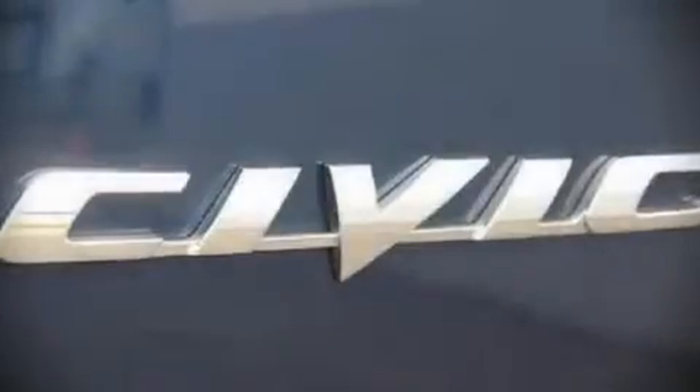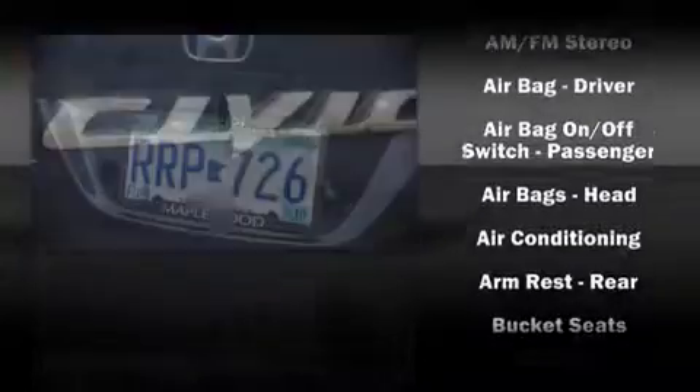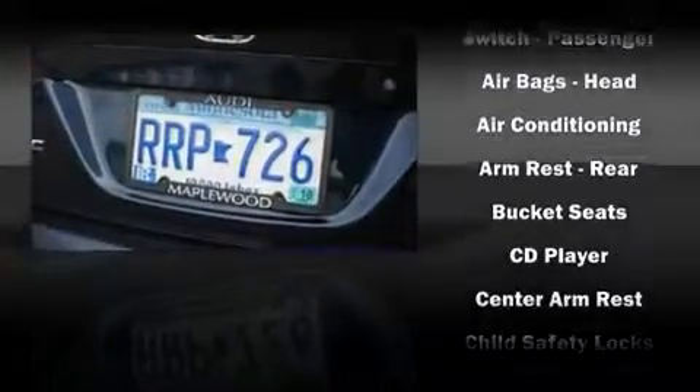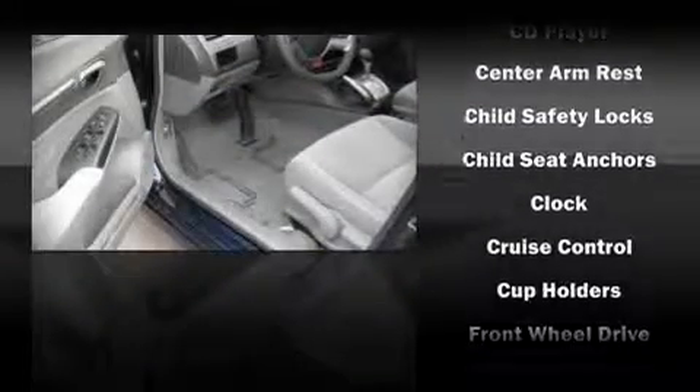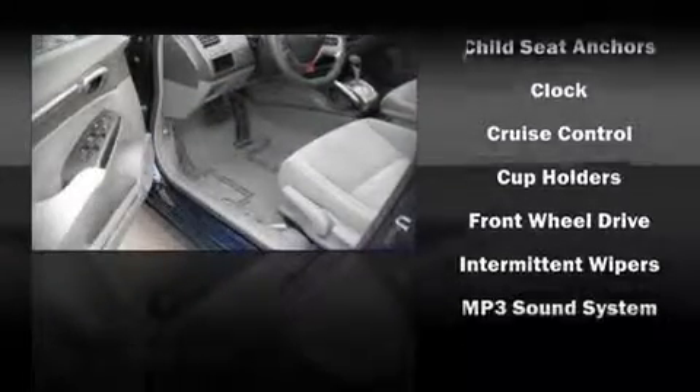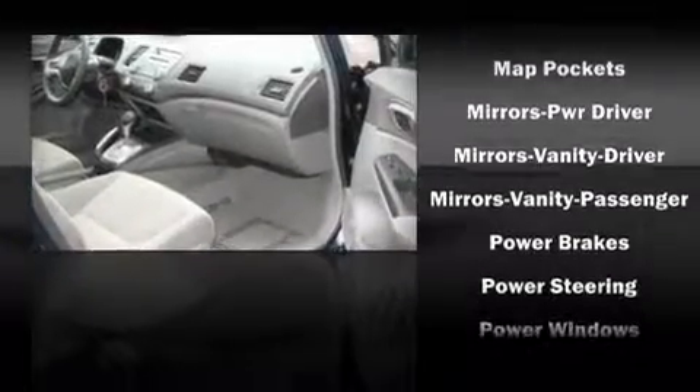Dual front impact airbags, head curtain airbags, ignition disabling, and four-wheel disc brakes with ABS, with side curtain airbags supplementing the rest of the safety network. You can be assured that you and your passengers will experience top-tier protection.